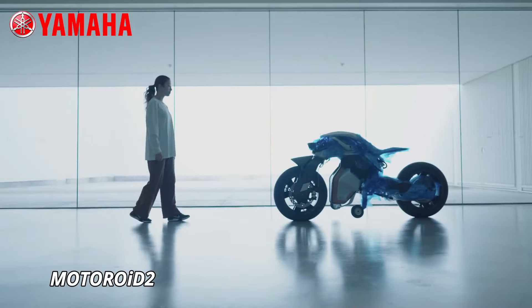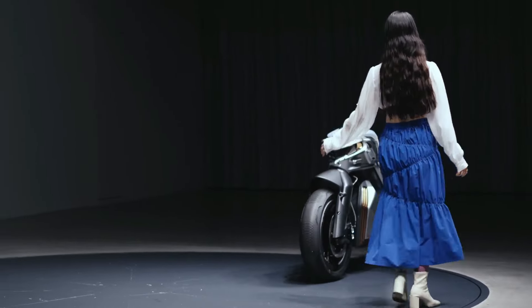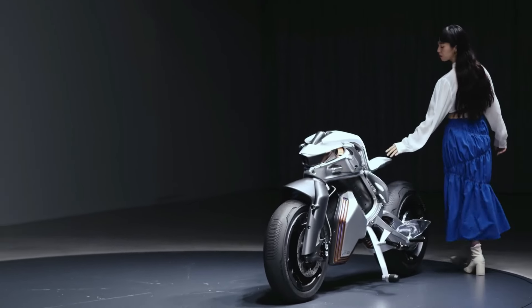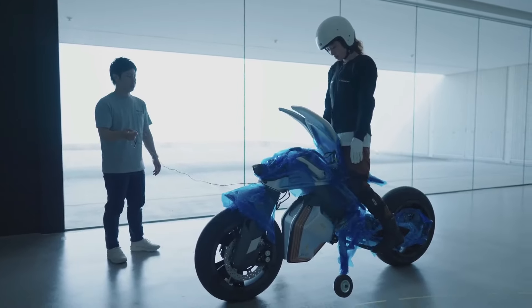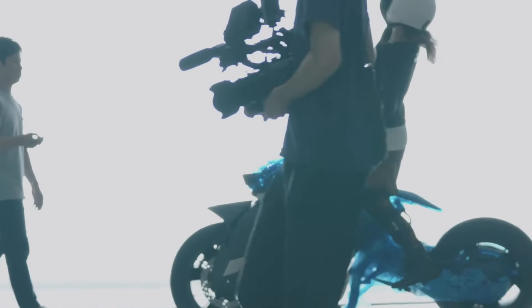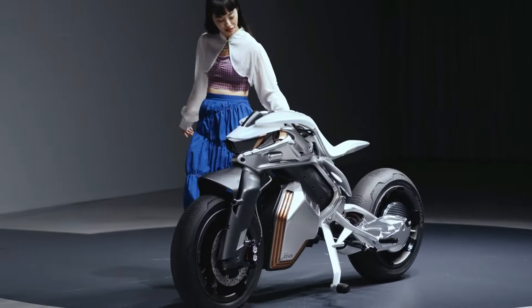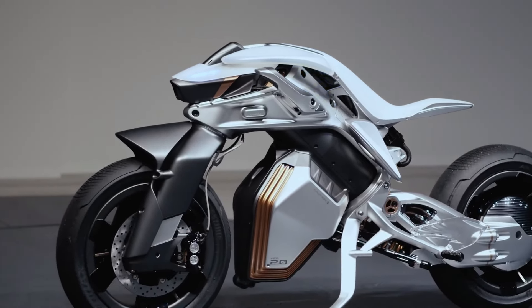Motoroe 2. The Motoroe D2 by Yamaha is a futuristic concept motorcycle that pushes the boundaries of design and technology. With its sleek, minimalistic look, the Motoroe 2 isn't just visually striking — it's equipped with AI-driven features that allow it to interact with the rider. This self-balancing bike uses advanced robotics and sensors to stand upright on its own and even follow commands from the rider.